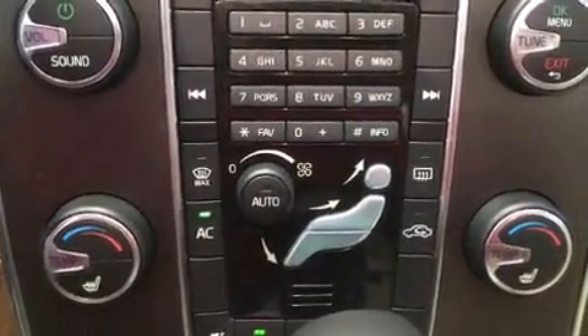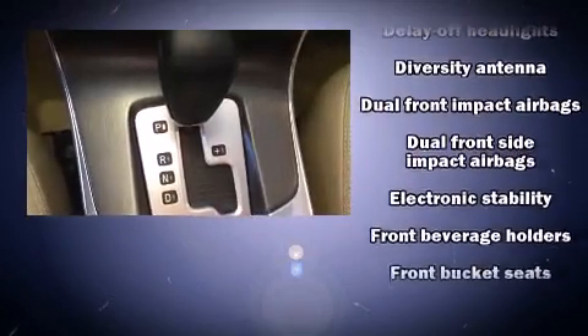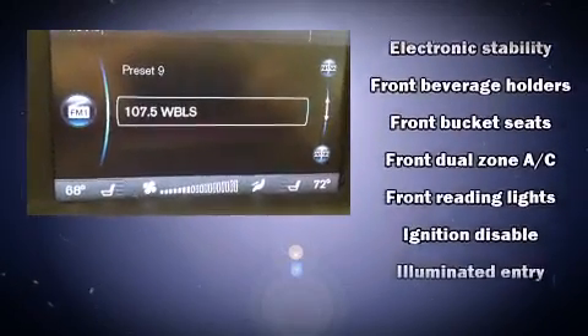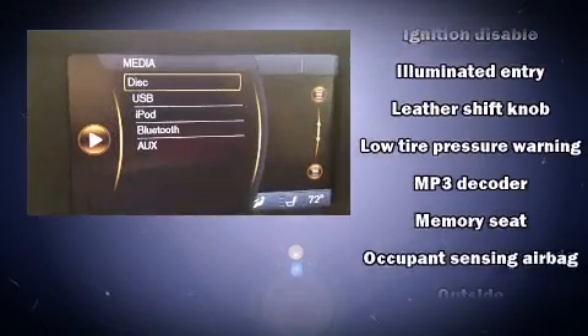Volvo also prioritized safety and security by including head curtain airbags, front and side impact airbags, brake assist, ignition disabling, and four-wheel disc brakes with ABS.